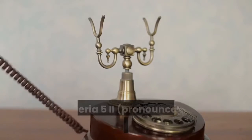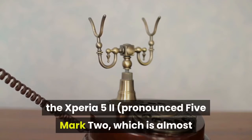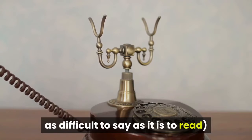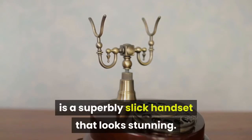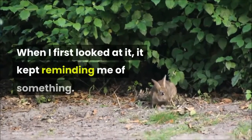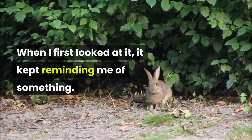Sony's latest smartphone, the Xperia 5 II, pronounced 5 Mark II, which is almost as difficult to say as it is to read, is a superbly slick handset that looks stunning. When I first looked at it, it kept reminding me of something.